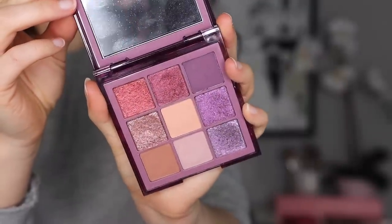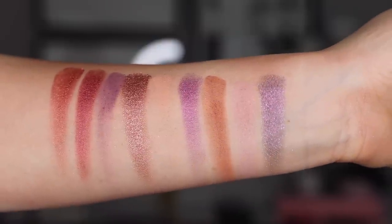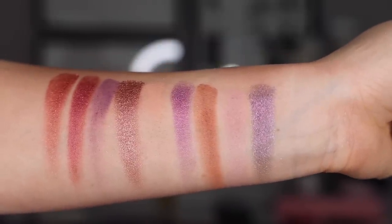Moving on to number 14, this is the Purple Haze Obsessions — another one of her newer palettes. It's ranking low because I feel like her line has a lot more to offer. The quality is okay and workable, but some of the shimmer shades are a little flaky, and the mattes just don't blend seamlessly — it's a little bit more work. The color story isn't quite purple enough for me; I wish the mattes were more of a bright purple because here they're very muted.